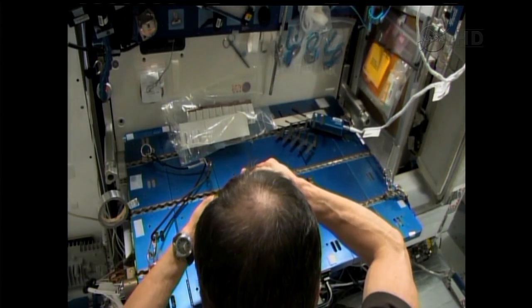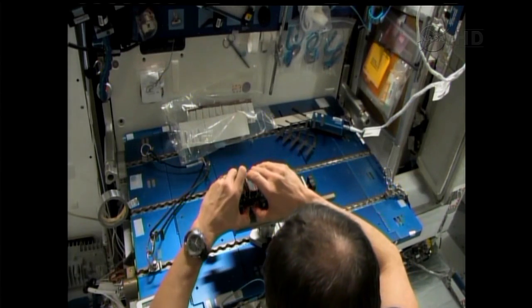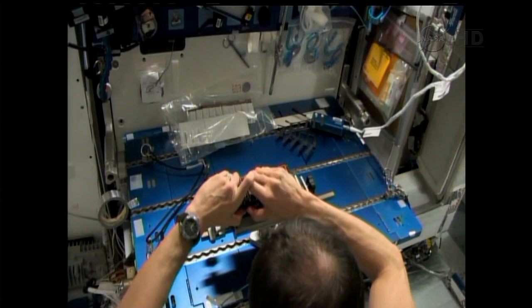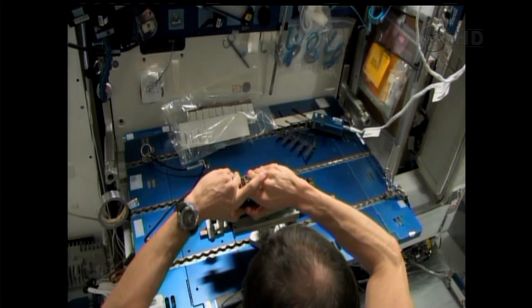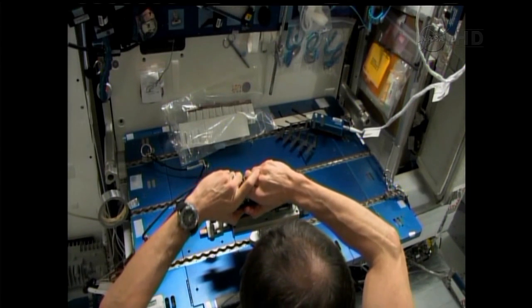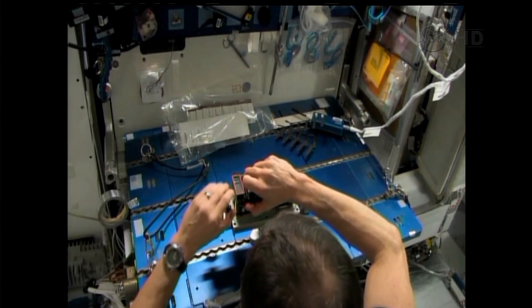Growing plants in space is a little bit different from the ground. You don't have a sun providing eight to twelve hours of light, and you also don't have any gravity. So inside the EMCS, we've got some rotors, and by rotating those at different speeds, we can control the gravity environment.